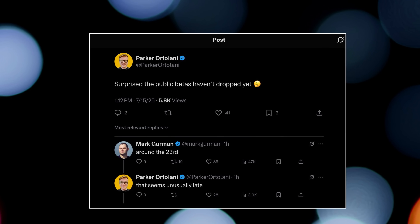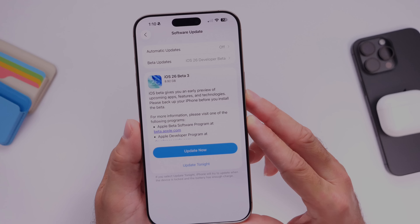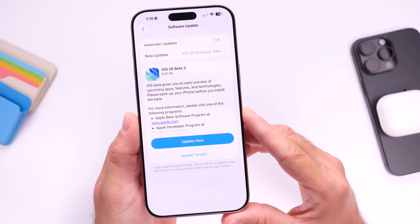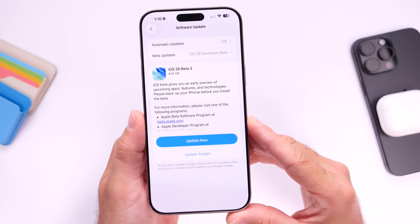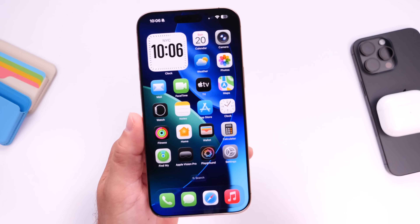It is rumored that Apple is now planning to launch the first public beta alongside the fourth developer beta this upcoming week. We'll talk about some of the changes and features we can expect moving forward with iOS 26, but I also want to talk about some of the current bugs and issues I've encountered over the past two weeks of using the third developer beta, and then we'll talk about the release schedule moving forward.